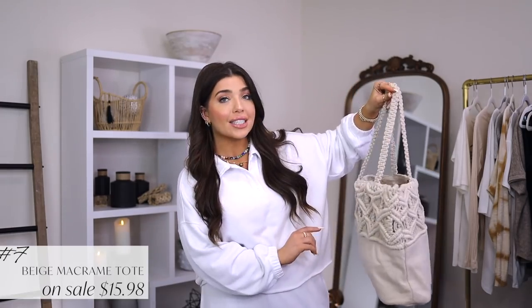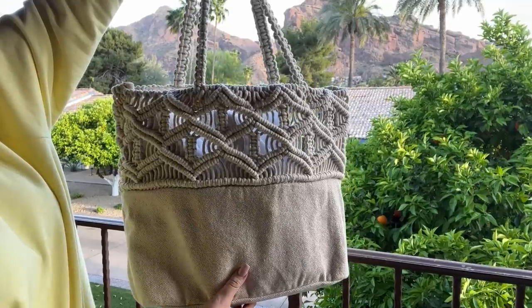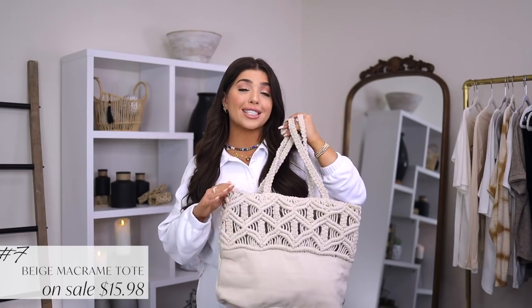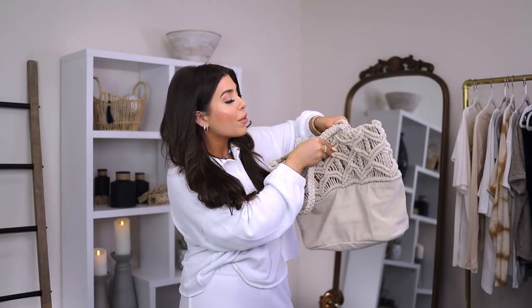Next up, I do have this natural macrame tote from No Boundaries that also comes in a pink and a black. This was $19.98, but it is on rollback right now for $15.98 — such a good deal. This is a cotton canvas tote and the macrame crochet look is back this year, maybe even bigger than last year. So this is a good way to have a little bit of it. It has one large compartment with a snap closure.